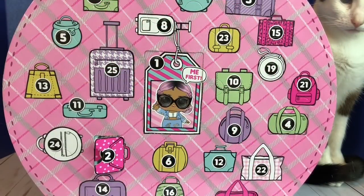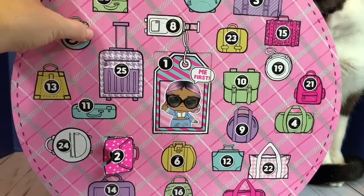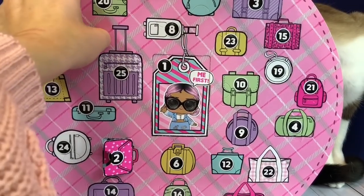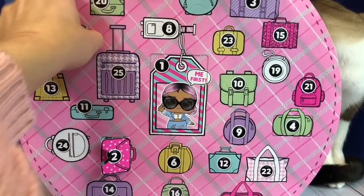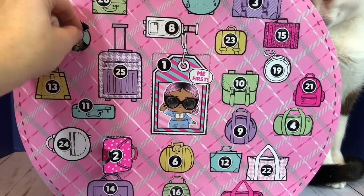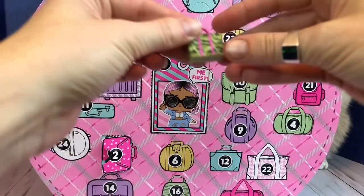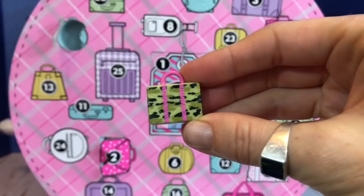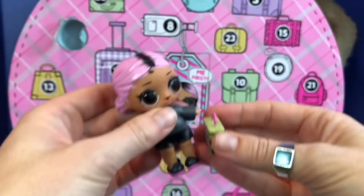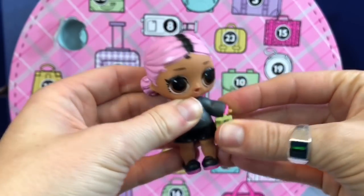Number 5 — the little toiletries bag right up on the left side. And it's a little mini suitcase — camo with a pink handle. It's her carry-on.